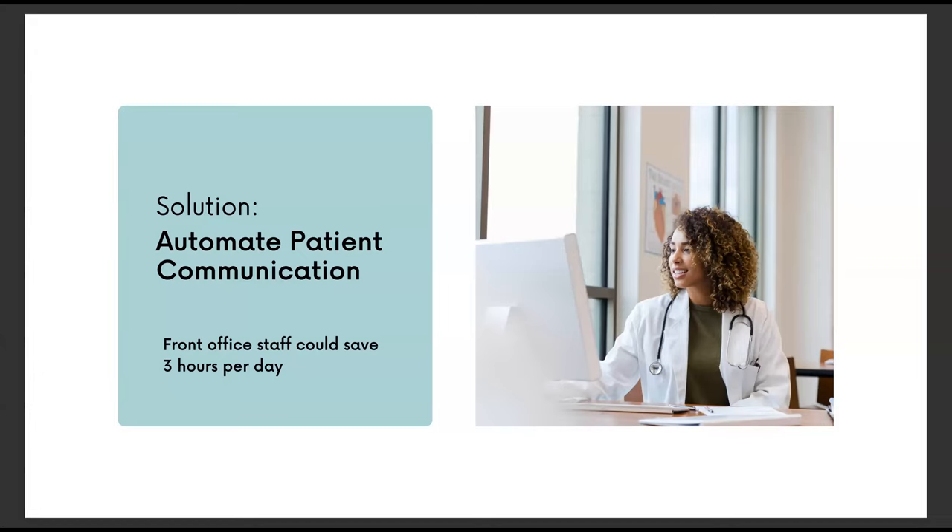With automation, we need to find a way to streamline these interruptive, time-sensitive, or after-hours communication methods like phone calls, text messages, and emails. With the right tools in place, front office staff is able to focus on deeper, more complex tasks and giving patients that quick, friendly experience they're looking for. We found in our survey that front office staff could save three hours a day if they had the option to automate some of their patient communication. More time saved equals more money saved — a big win-win for your office.